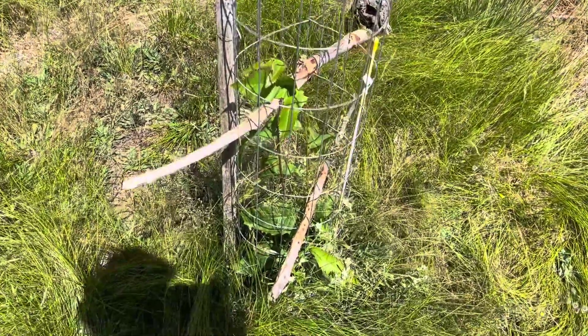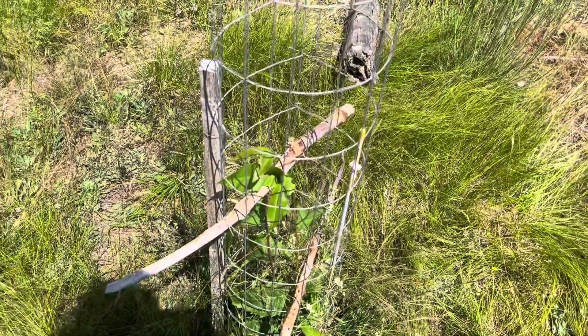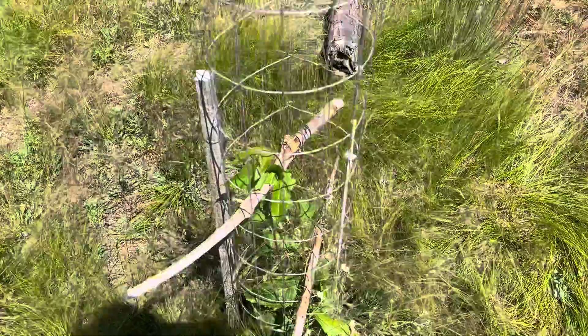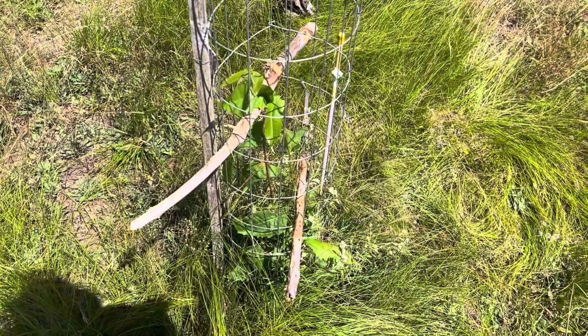So this is the American chestnut update 2024, August 3rd. Might do an oak update too. Thanks for watching.